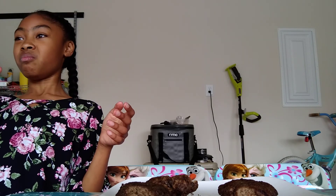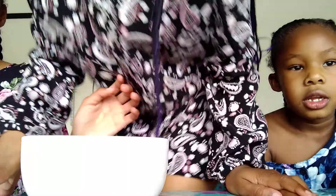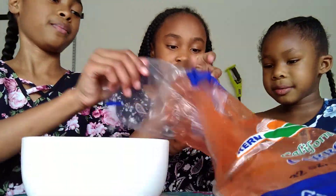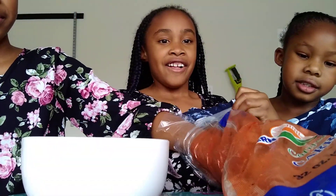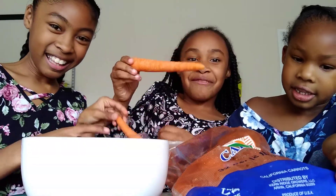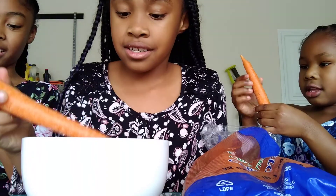That one turned out nasty. So we're going to save these for later. That's nasty. You better hope that paint don't fall off — it's going to spill. So the next thing we're trying is carrots. I hate carrots, but I'm going to do it for you guys. Me too, I hate carrots. Look how big they are.